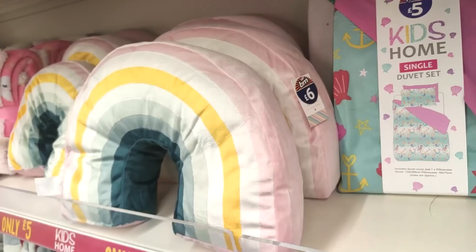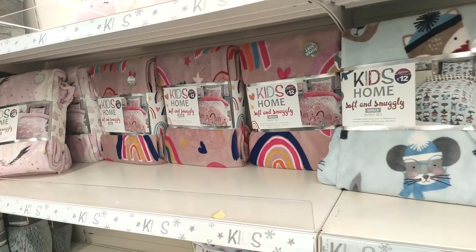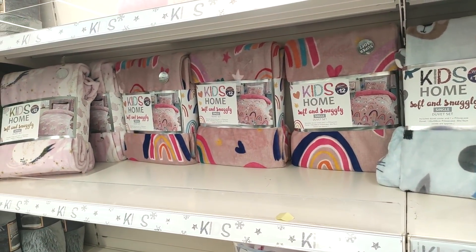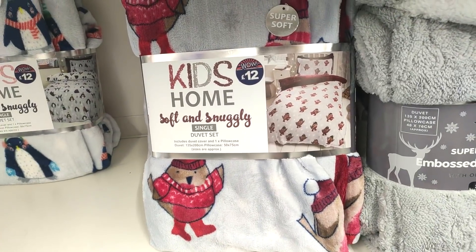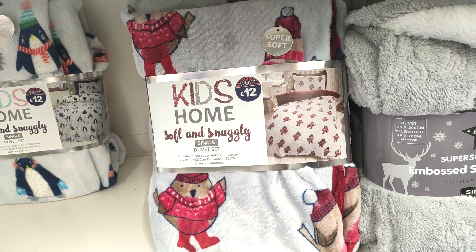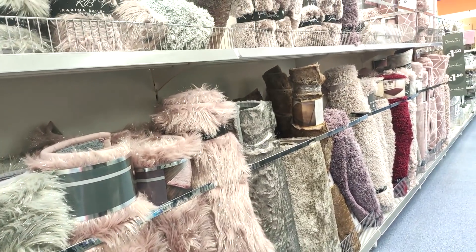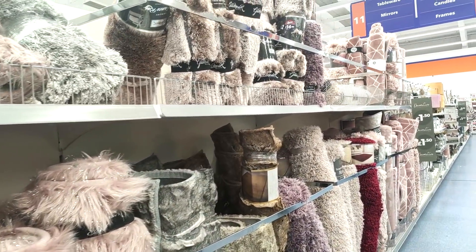Just showing you a quick overview of the kids section because they had so many great prices. You can see they had bedding for five pounds, bedding for twelve pounds, and these are almost like pajama-y material, so really soft and snuggly. Quick overview of the rugs too — they have beautiful rugs in B&M. I have a pink one in my daughter's room and it's lasted so well, and it was only ten pounds.